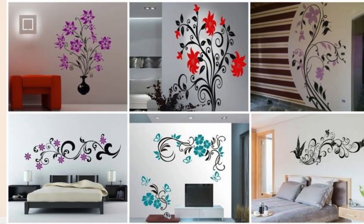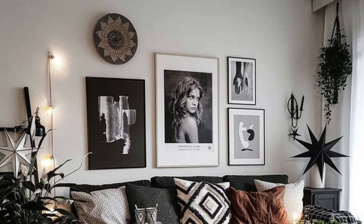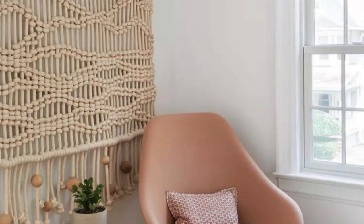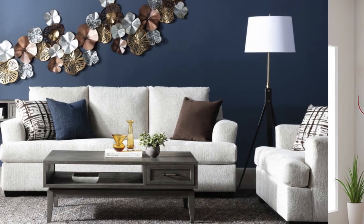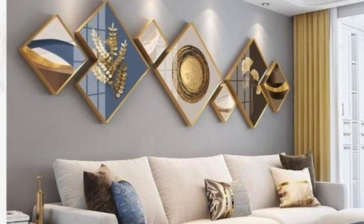Don't underestimate the impact of lighting. Strategically placed wall-mounted fixtures can create a warm and inviting ambience. For a personal touch, consider a gallery wall showcasing a collection of cherished memories or an assortment of artwork that resonates with your taste. Experiment with unconventional materials like floating shelves or decorative molding to break the monotony and introduce an element of surprise. Don't forget the power of nature — hanging indoor plants or a vertical garden can infuse life and freshness into your room, creating a harmonious balance between nature and design.